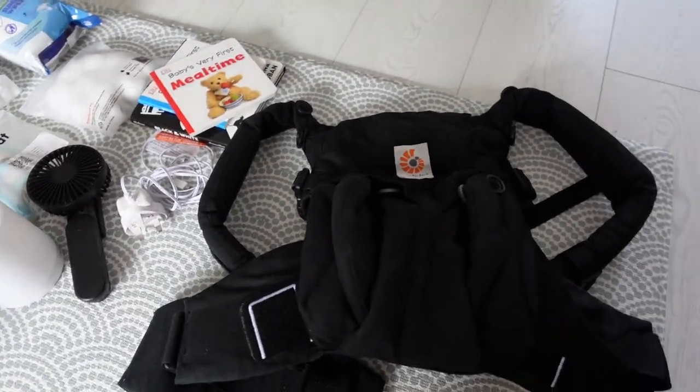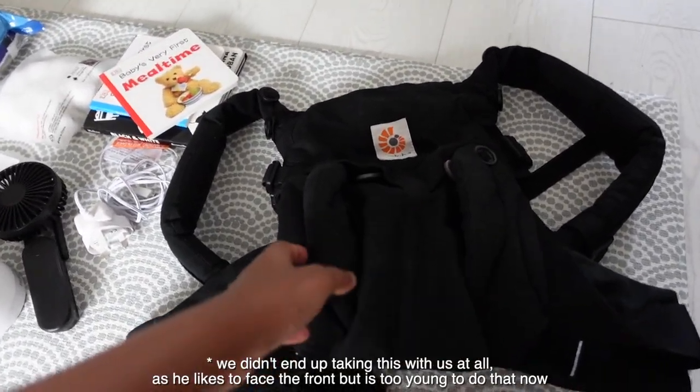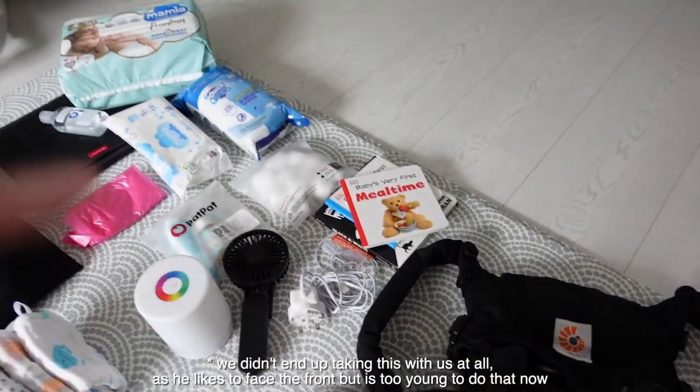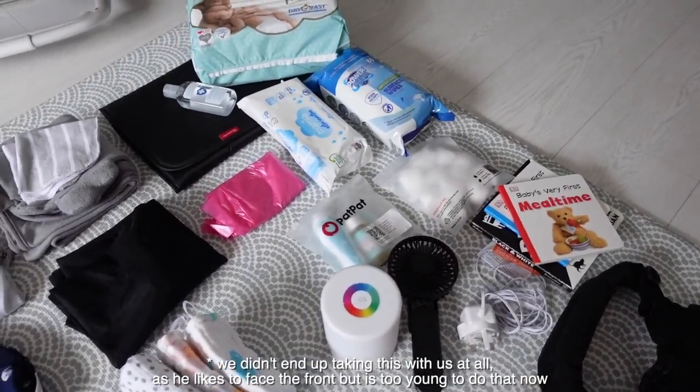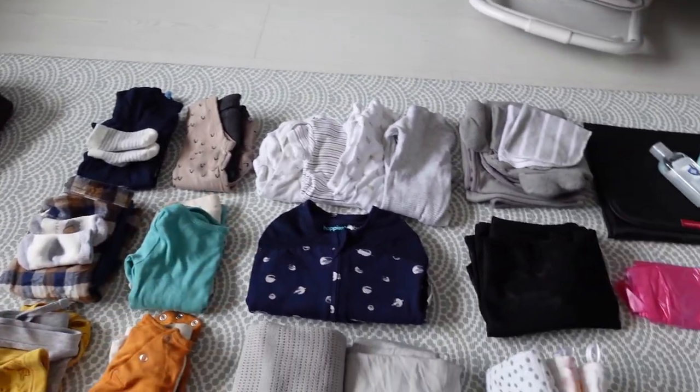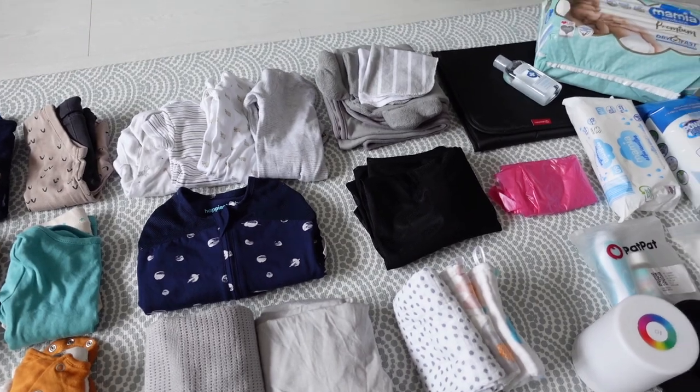And finally, I've got this Ergobaby baby carrier — the Omni 360. I'll leave links to all of these things in the description box below in case you want to check them out. I'm going to try and put all of these things in separate ziplock bags so that it's easier and I don't get confused.